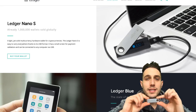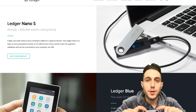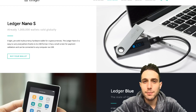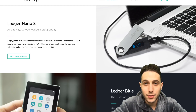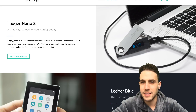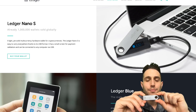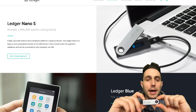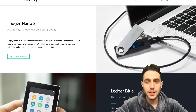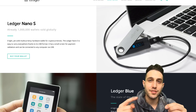A Ledger Nano S is essentially your private key to your Bitcoin address. The beauty of this system is that you don't actually ever know your private key, so you can't make the mistake of accidentally giving it out to someone or having someone hack you and find out what your private key is. What you do have is access to the key on this device, and you gain access to that by a combination of a pin code and a backup recovery phrase, which you're given at the time of setting up this device.